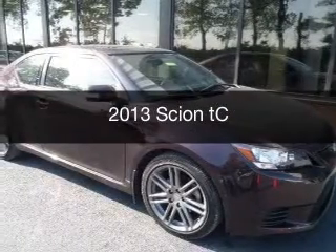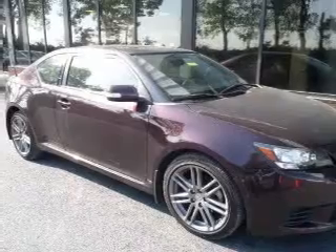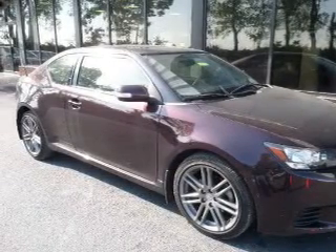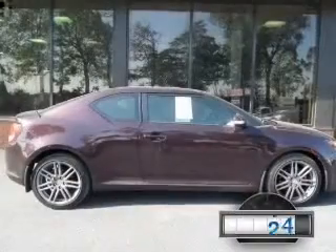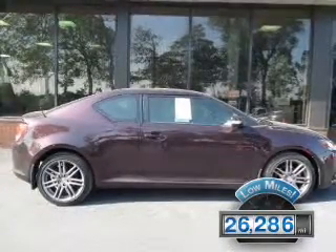This is a used 2013 Scion TC, powered by front-wheel drive, a 2.5-liter 4-cylinder engine, and a 6-speed manual transmission. With fewer than 30,000 miles, this vehicle has a long road ahead.